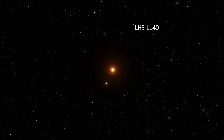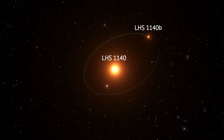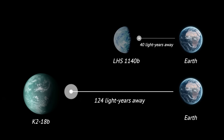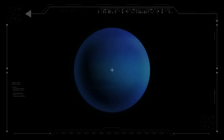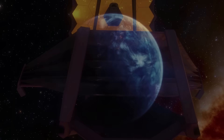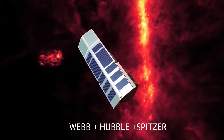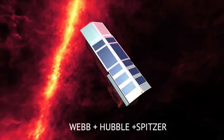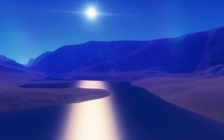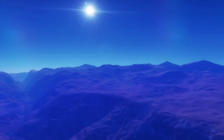Discovered in 2017, LHS-1140b is an exoplanet orbiting within the conservative habitable zone of its red dwarf star, LHS-1140. What makes this exoplanet so special is that it is only 40 light-years away from Earth. Further observations had suggested it might be a gas planet like Neptune but smaller. That changed when we turned our superstar telescope towards the planet in December last year. Webb's analysis, combined with data from the Hubble Telescope and Spitzer, suggests something very different: LHS-1140b appears to be one of the most promising exoplanets in a star's habitable zone, potentially harboring an atmosphere and even an ocean of liquid water.